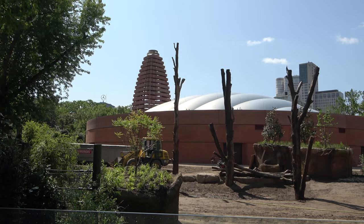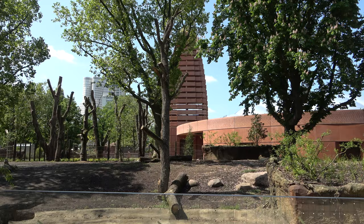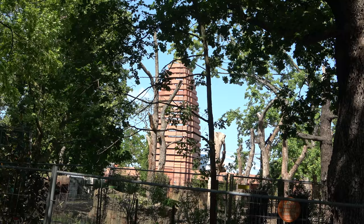Zoo Berlin is constantly upgrading, and the zoo's current project, which is opening soon, is a brand new Indian rhinoceros exhibit that will also feature tapirs and warty pigs. The exhibit is nearing completion and the zoo aims to open it by June 24th this year.